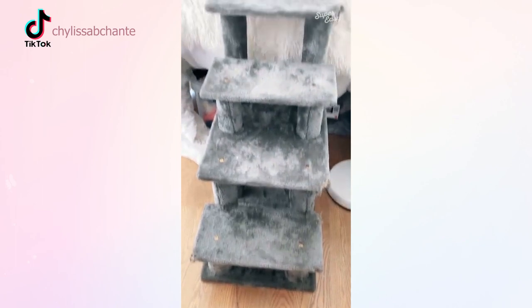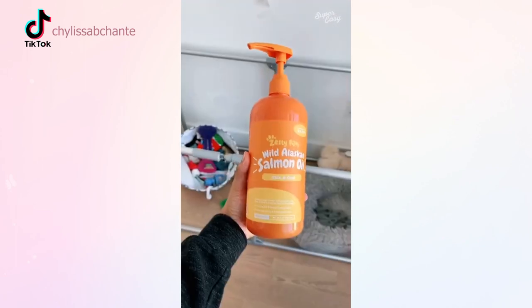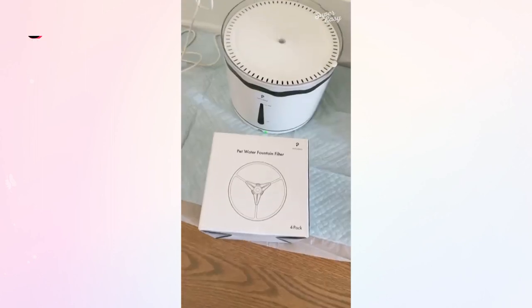This dog whistle humane no-shock collar. These high-rise steps if you have a high-rise bed. These bitter apples if you have dogs that chew up everything. Zesty Paws Omegas for healthy skin and coat. And this pet water fountain.